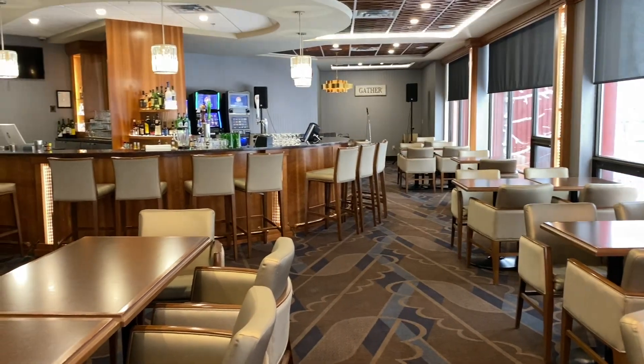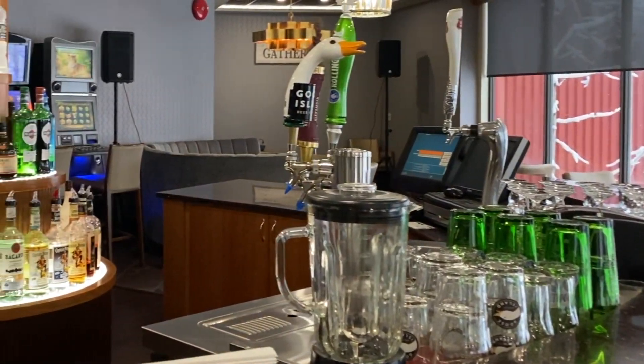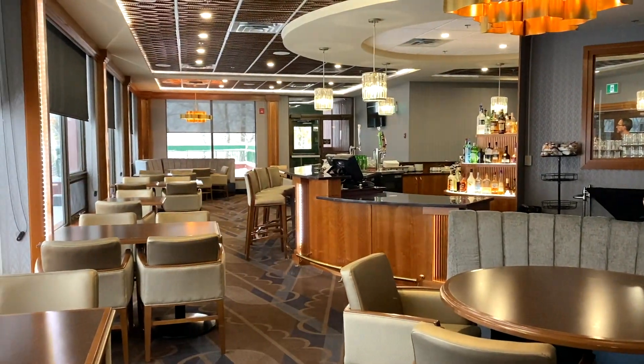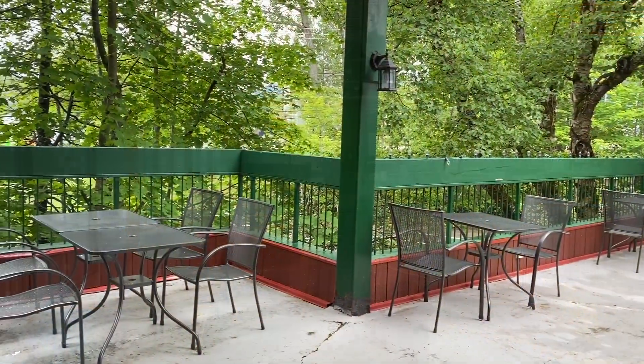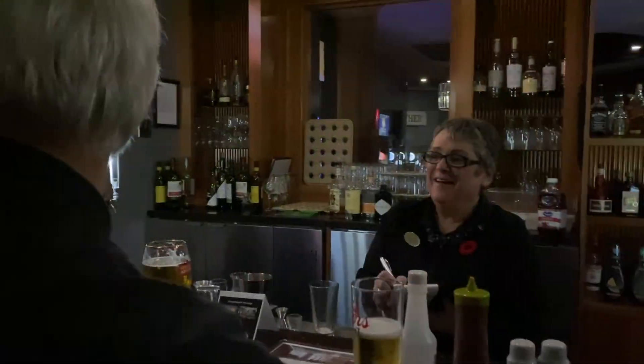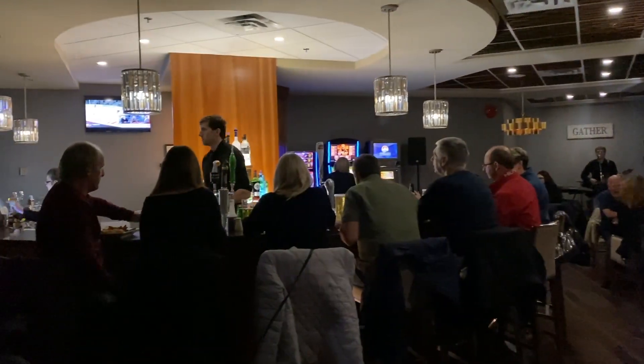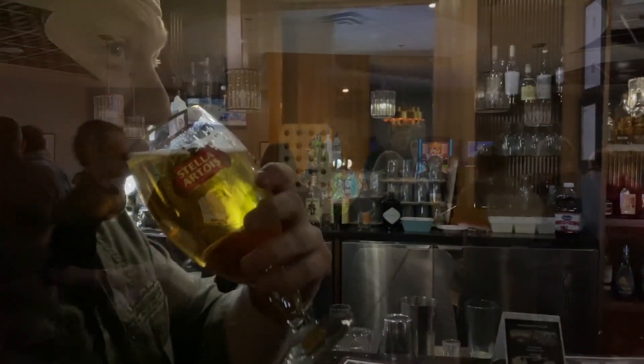You'll have to try the upscale pub food in our newly renovated lounge featuring beer on tap and local domestic brands. Take your drinks outside and enjoy our beautiful patio. Our lounge offers weekly local talent where old friends get together and new friends are made.